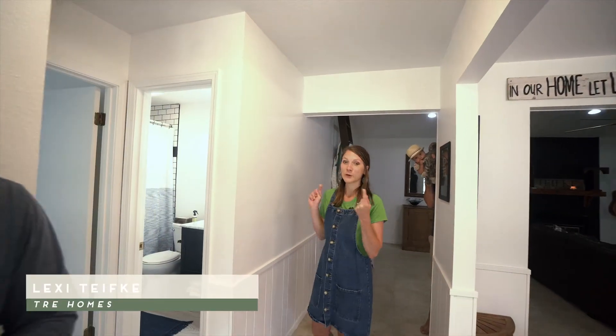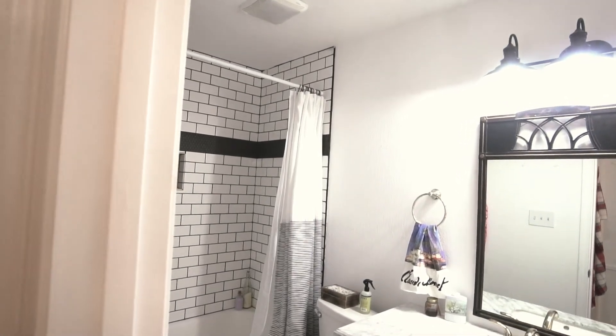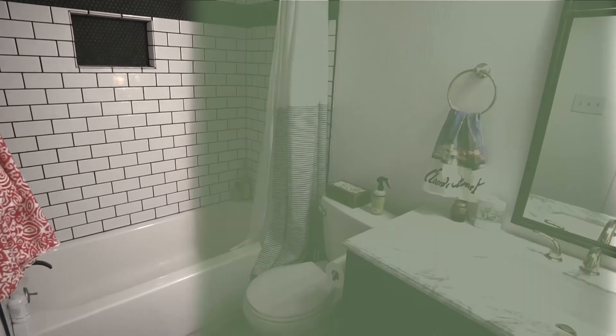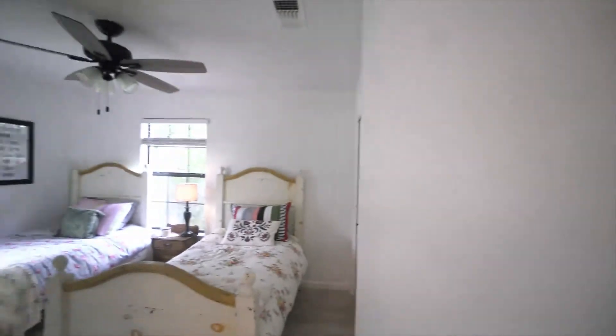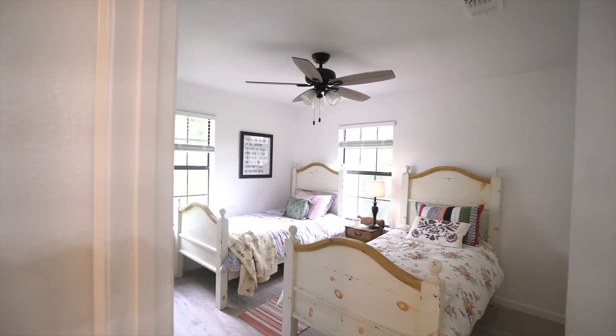First, check out the guest bathroom and guest room — we did a full renovation in here. Did a lot of plumbing rework, a new vanity, and new tile. In the guest room we have new light fixtures, new flooring, all new paint, and scraped the ceilings.